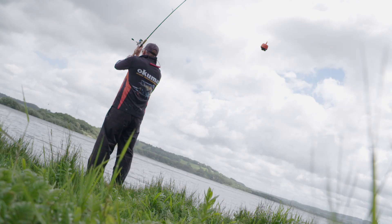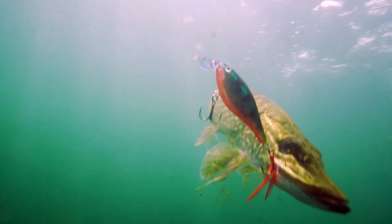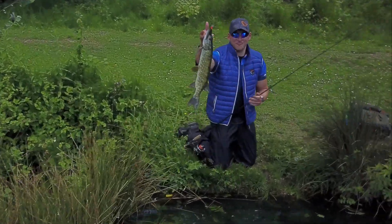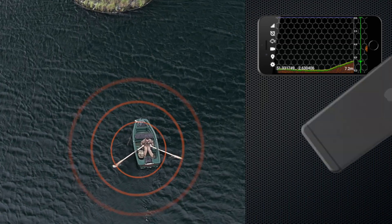Wherever you fish — bank, boat, or shore — Echo Pro's combined power of sonar and video guarantees you miss nothing.